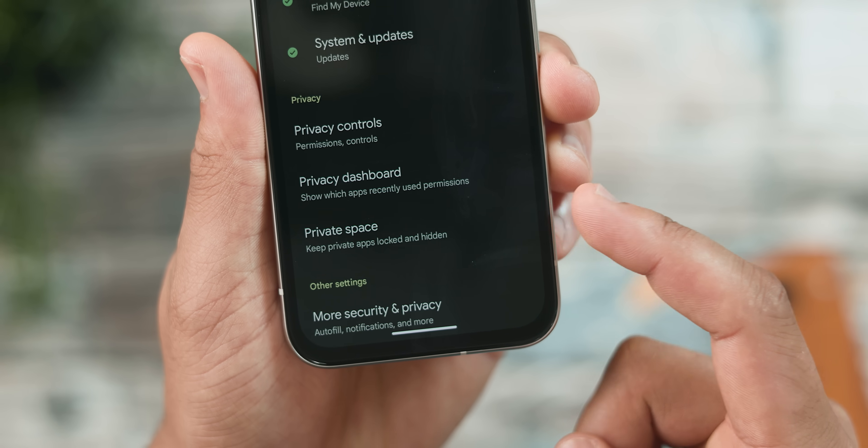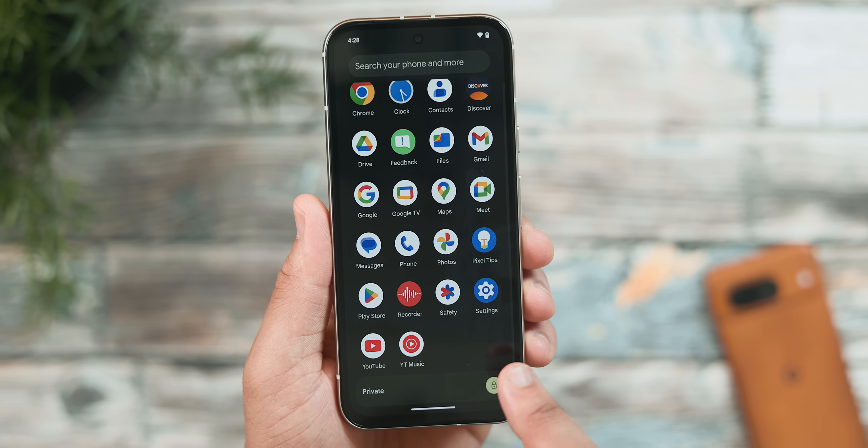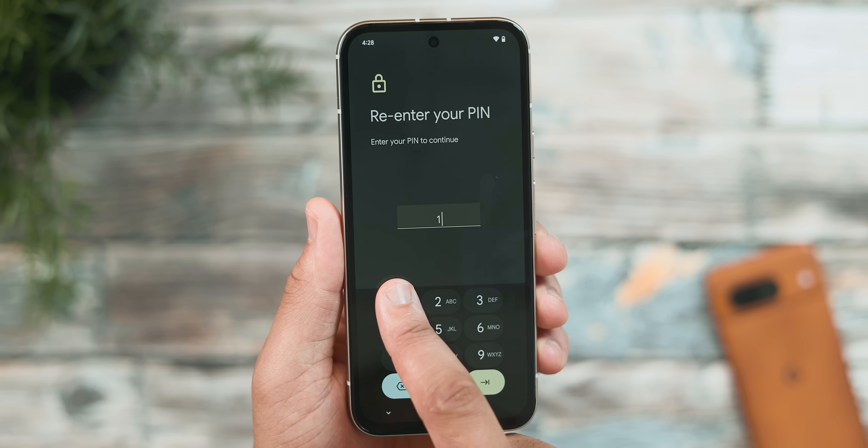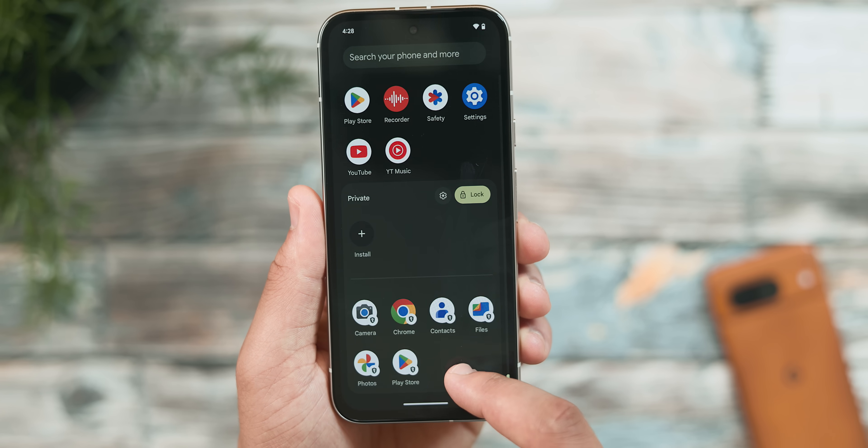Private Space can only be enabled if you have a screen lock passcode. You can activate it by going to Settings > Privacy and Security, then selecting the new Private Space toggle. Once selected, it walks you through setup where you can add a separate screen lock PIN. From there, you'll see a new Private Space UI element at the bottom of your app drawer where you re-enter that PIN to gain access.